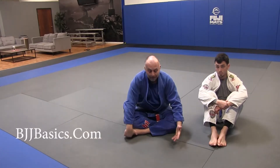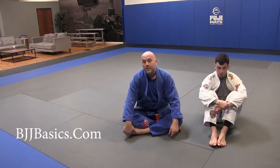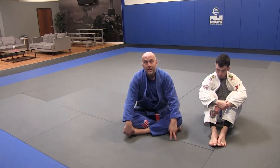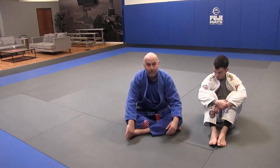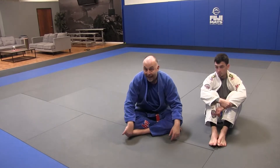Half guard. One of the coolest things about half guard when you're on bottom is there are so many ways to expose your opponent's back. One trait you'll see over and over again with people who get back exposures or effective back takes from bottom half is mobility.